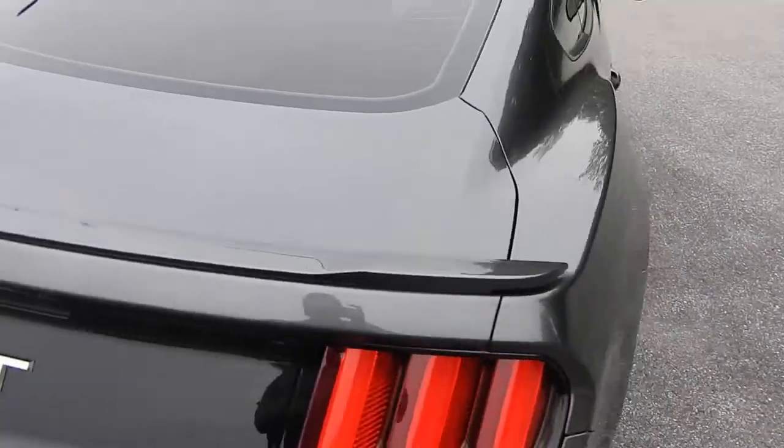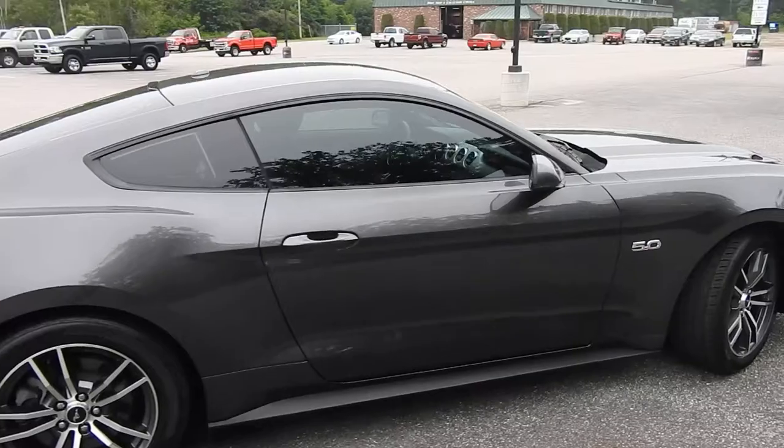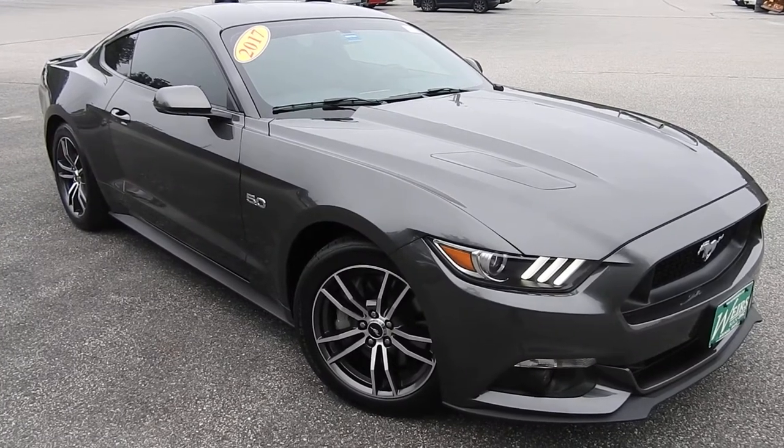If you have any further questions on this Mustang or would like to come in and take it for a test drive, please don't hesitate to give us a call. Direct line in is 207-985-3537. Or you can visit us at www.weirsbuickgmc.com. Thanks for looking. Have a great day.